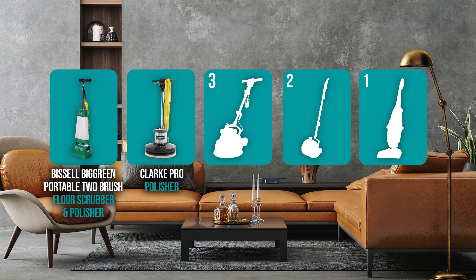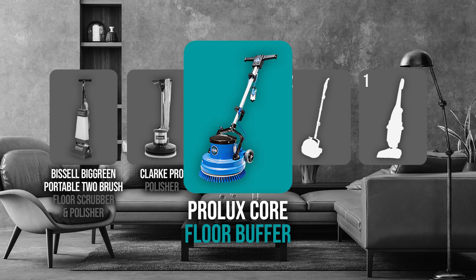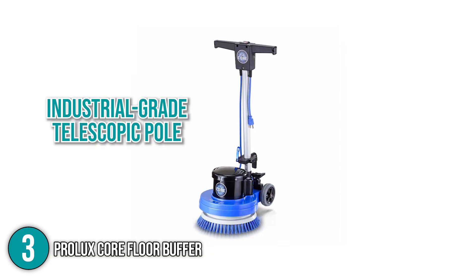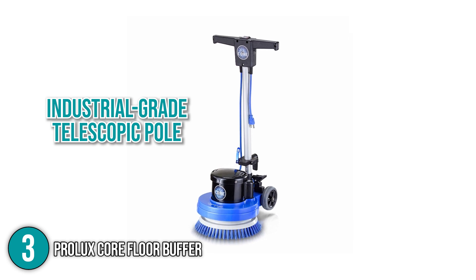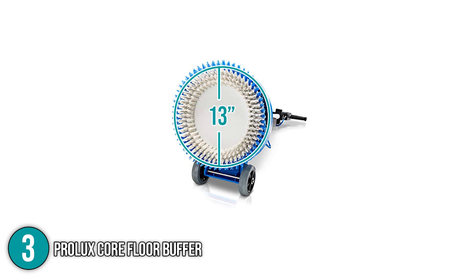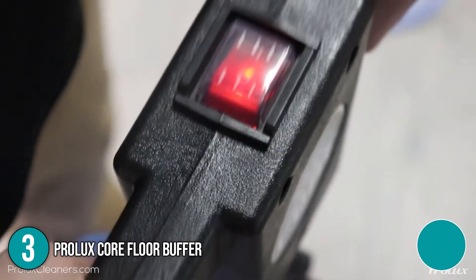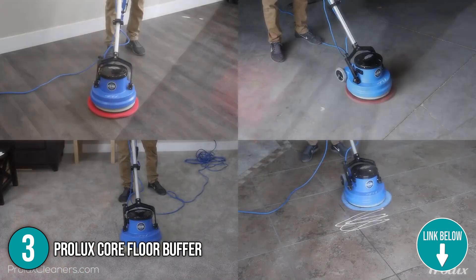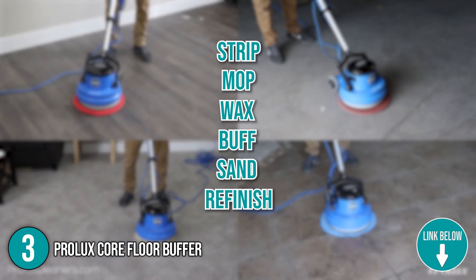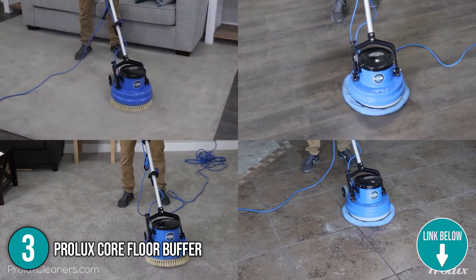Coming in at number 3 on our list is the Prolux Core Floor Buffer. This heavy-duty floor machine features an industrial-grade telescopic pole that allows for easy height adjustment. It measures 13 inches in diameter, making this product compact but wide enough to cover a large cleaning path. The Prolux Core Floor Buffer's versatility is backed by its ability to strip, mop, wax, buff, sand, and refinish almost any floor surface, including carpet, wood, vinyl, and more.